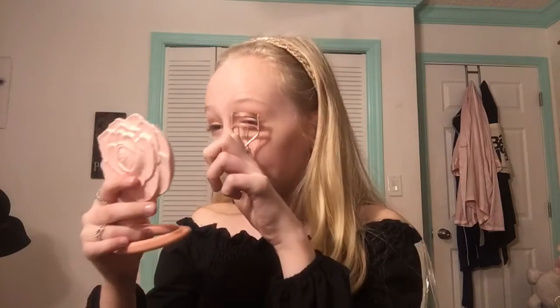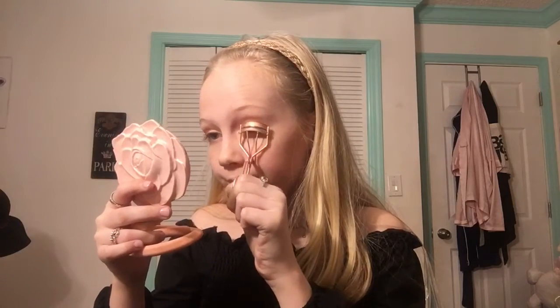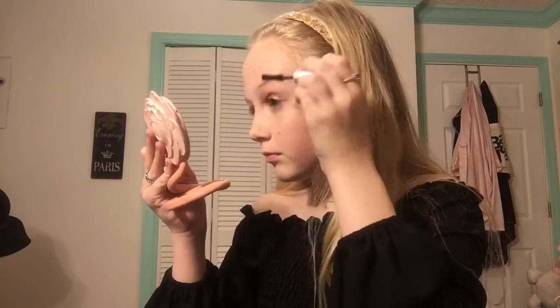I'm going to take the Luscious color and put it in my tear duct as well. Now I'm just going to curl my lashes and put on the Too Faced mascara — this is amazing. The eyes are done!